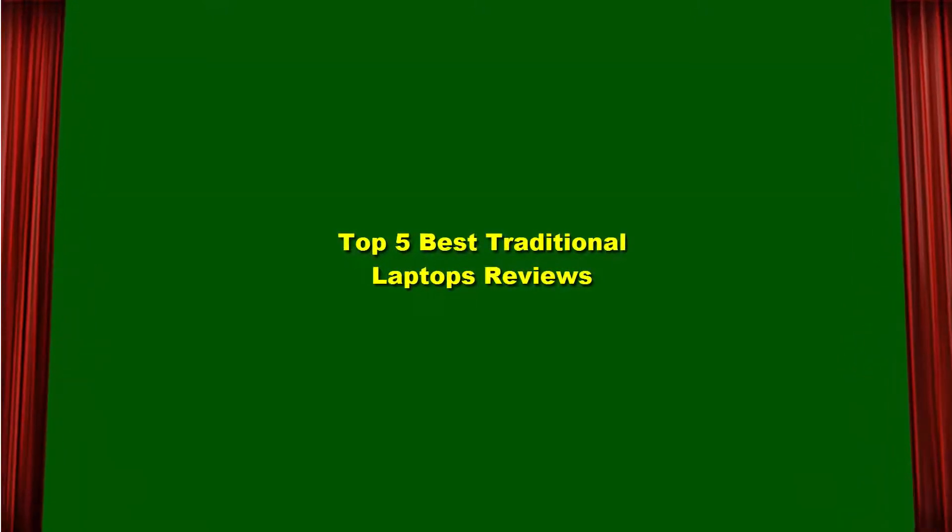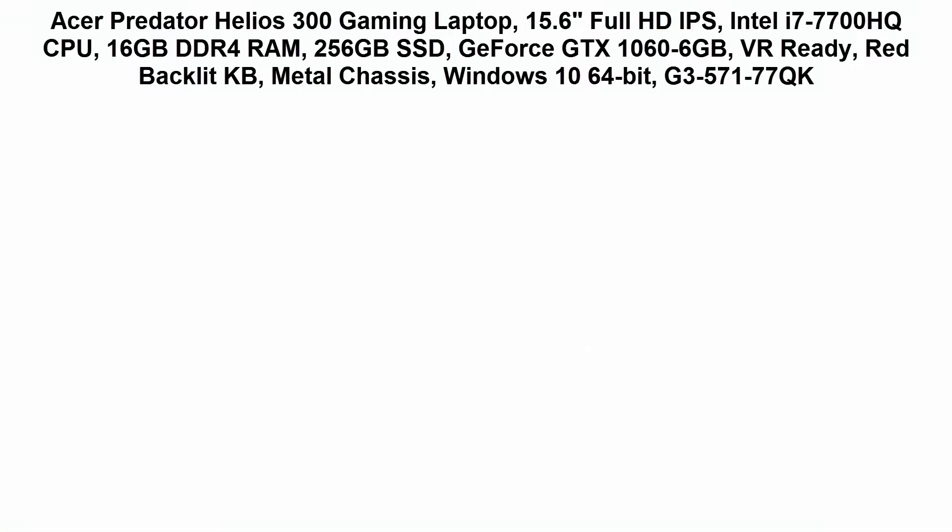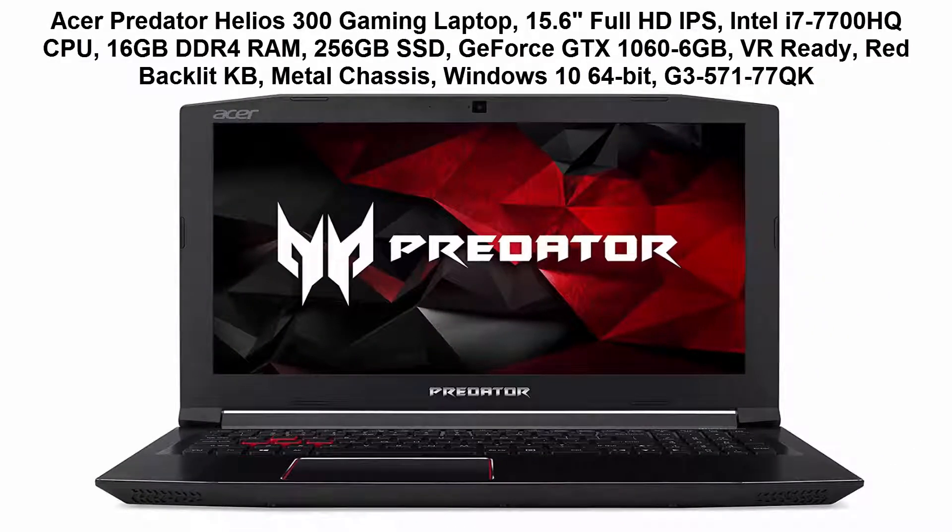Top 5 Best Traditional Laptops Reviews. Top 1: Acer Predator Helios 300 Gaming Laptop.